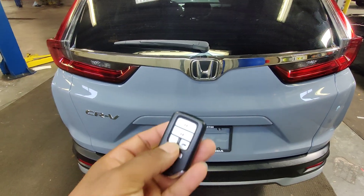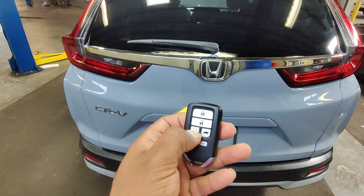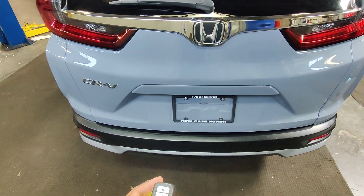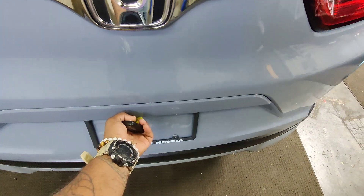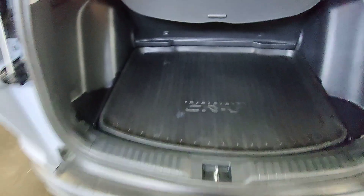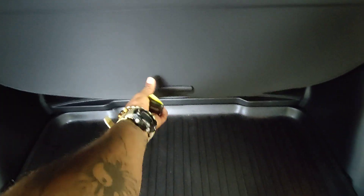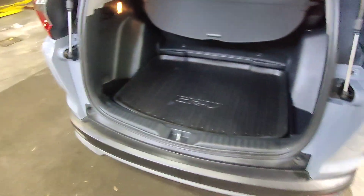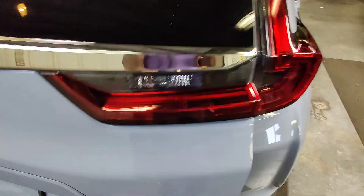We do have an auto start feature on this vehicle, as well as access to the trunk via the key fob. Opens right up, revealing the hard mats and light shade back here in the vehicle in brand new condition — no scuffs, scratches, or tears. These are aftermarket CR-V hard mats, so whoever purchased them had to buy them separately, which shows they definitely took care of the vehicle.